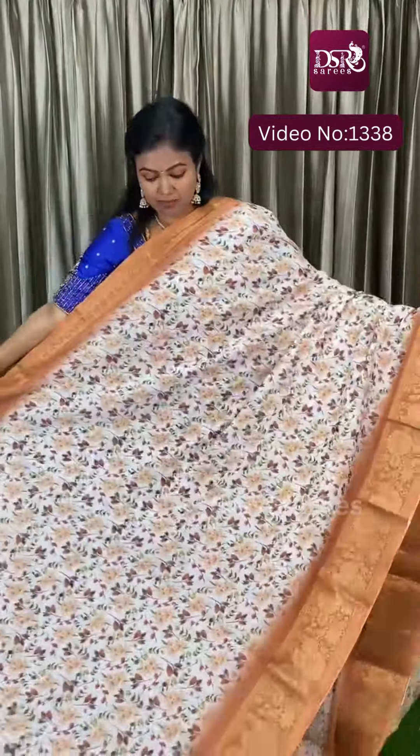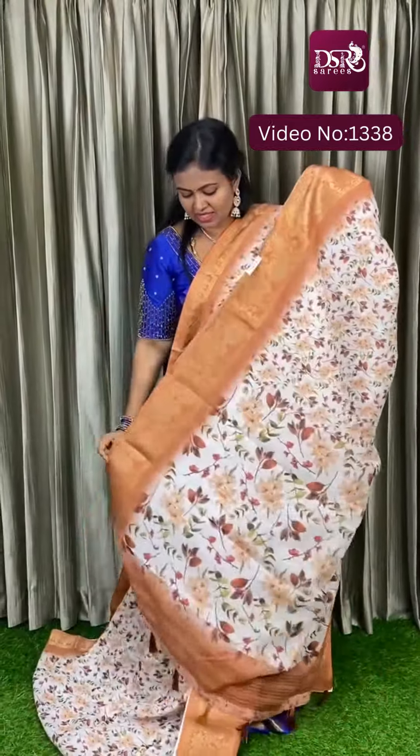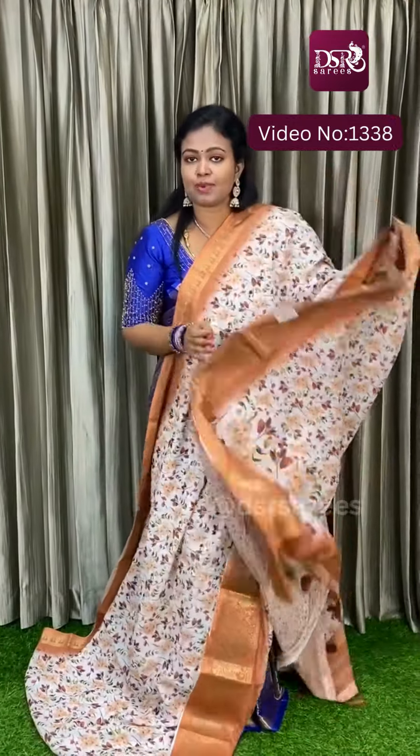White color with honey color border. Looking at the print — each print is so different. This is the pallu and this is the blouse at just 999.